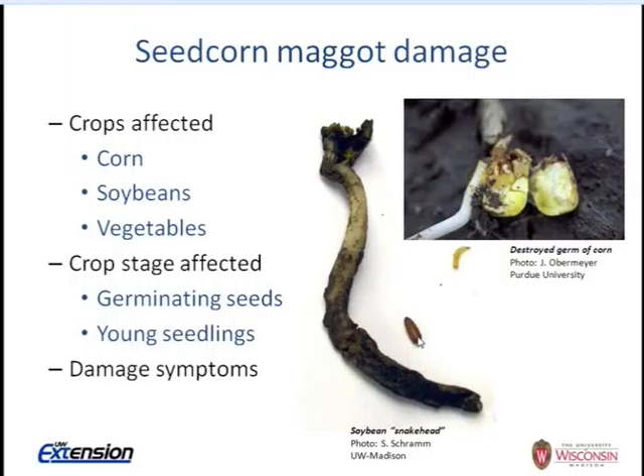Warm, dry soils that allow the seed to germinate quickly can help avoid damage. But with cold, moist soils and possible soil crusting, seeds can stay below ground too long and be exposed to seed corn maggot larval feeding damage. Damage symptoms can be subtle since this all happens below ground — it can look like damping off or root rots from soil pathogens.